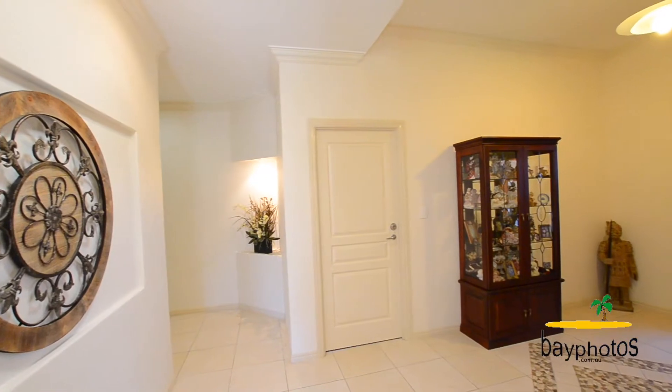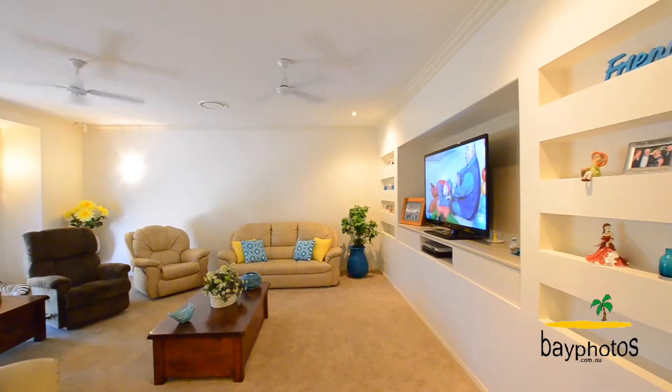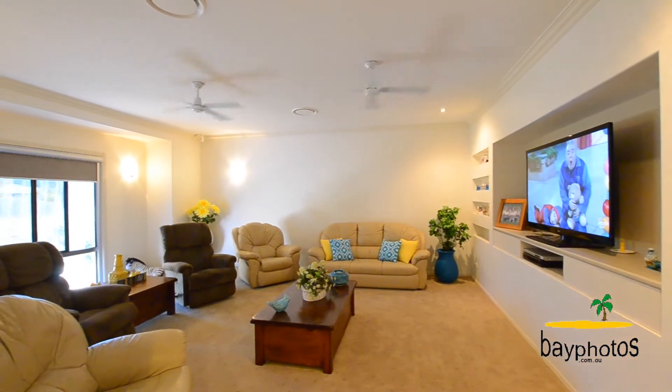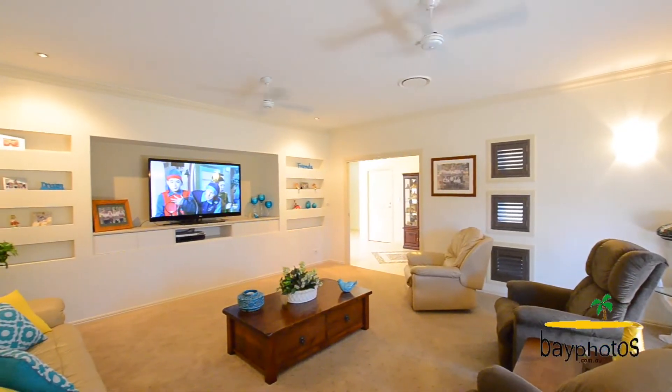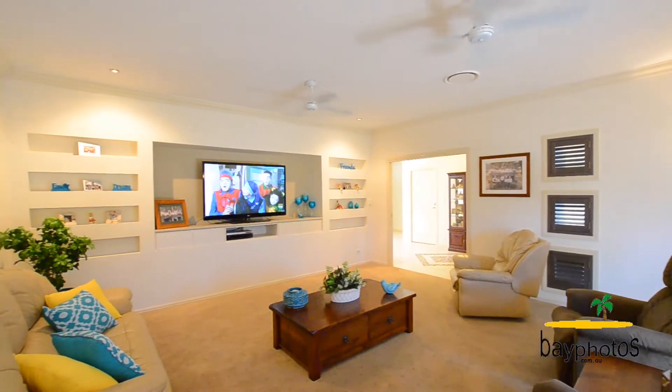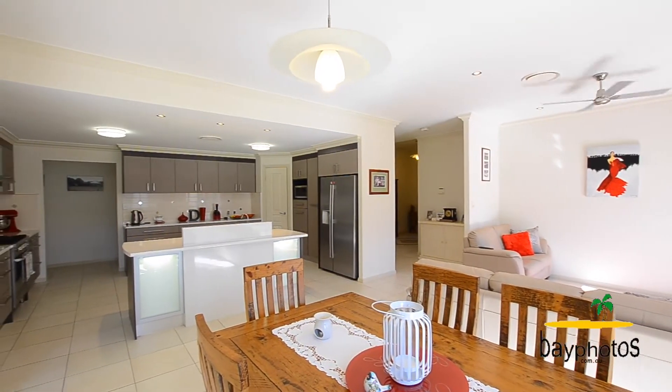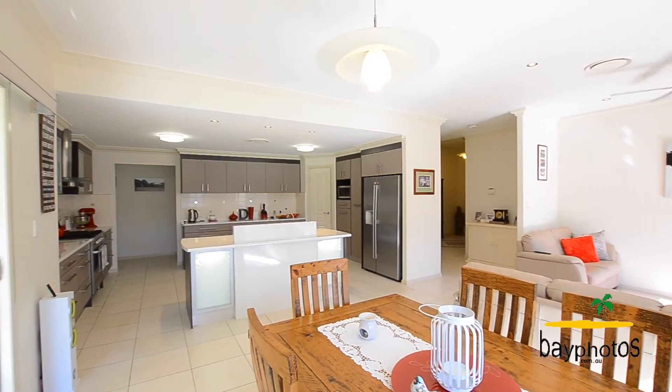As you walk into this property, the formal entrance is something to behold, and then off to the left you have the great theatre room. A lot of thought has gone into the flow of this property, from the dining and kitchen area.